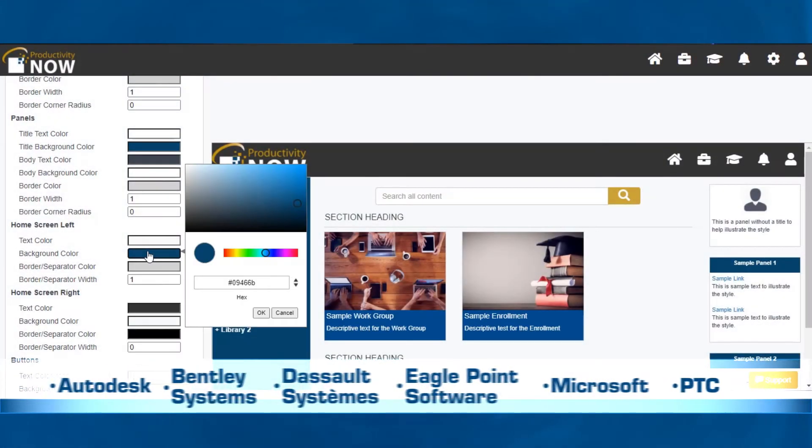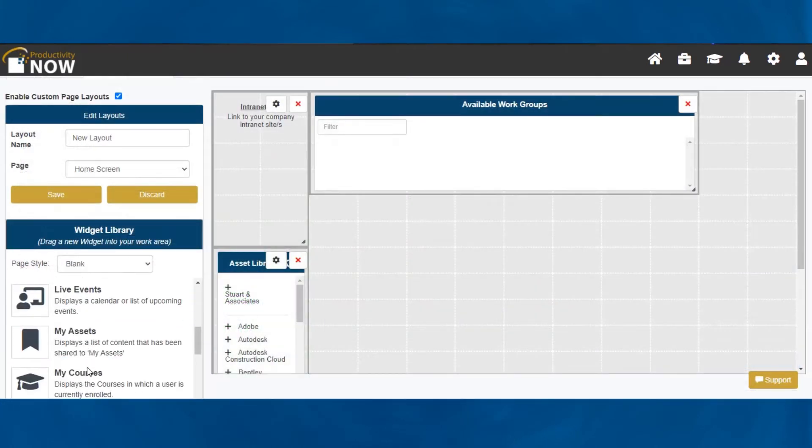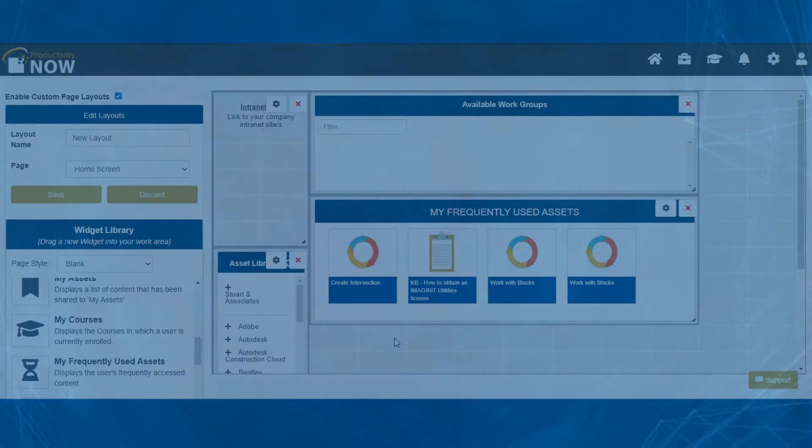No matter what your design software of choice, you can publish your custom created content, customize content to fit your brand standards, and customize your portal layout for your employees' needs.